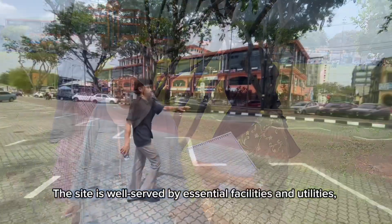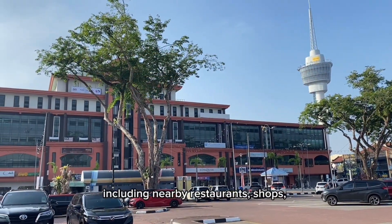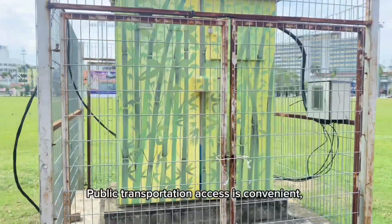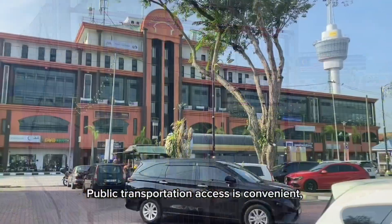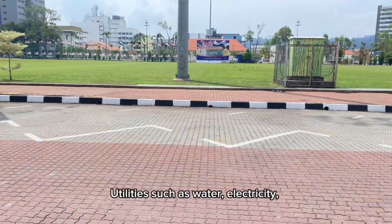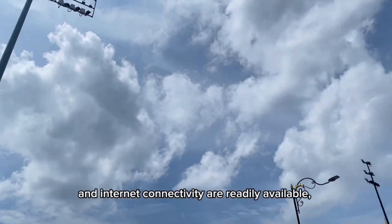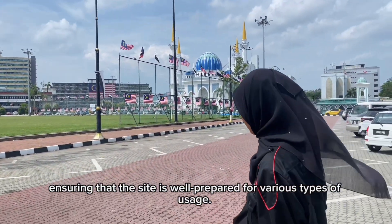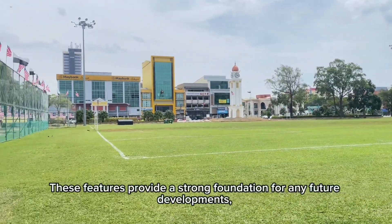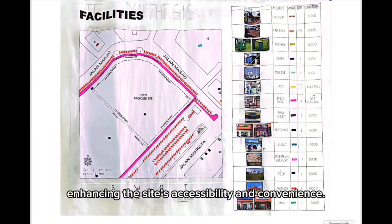The site is well served by essential facilities and utilities, including nearby restaurants, shops, and public amenities like toilets and seating areas. Public transportation access is convenient, with bus stops and taxi services located within walking distance. Utilities such as water, electricity, and internet connectivity are readily available, ensuring the site is well prepared for various types of usage. These features provide a strong foundation for any future developments, enhancing the site's accessibility and convenience.